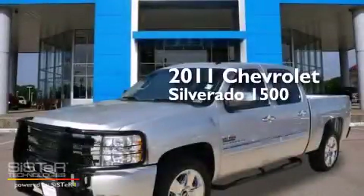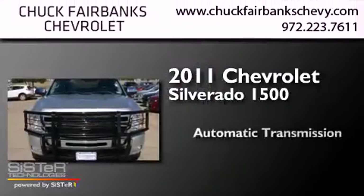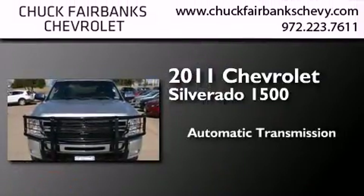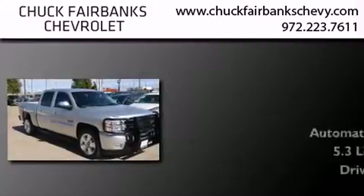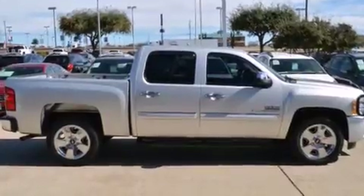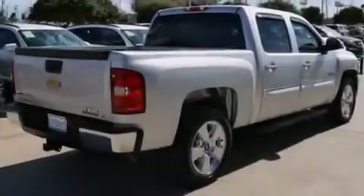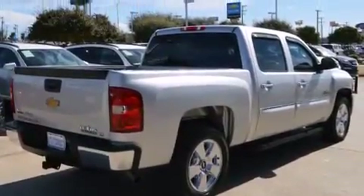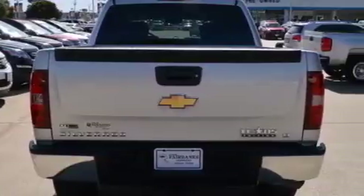This is a 2011 Chevrolet Silverado 1500. This truck has an automatic transmission and a 5.3-liter V8. Its top features and packages include the value package, a navigation system, a remote start feature, traction control and stability control systems, aluminum wheels, and a tire pressure monitoring system.